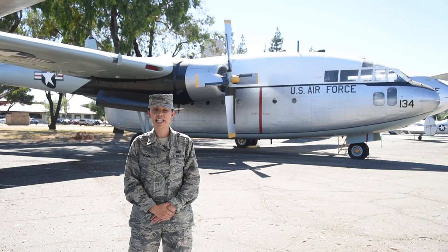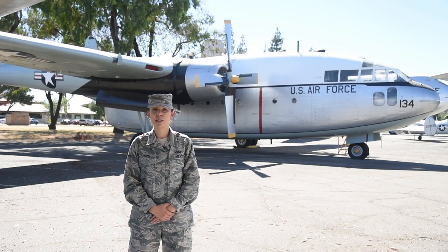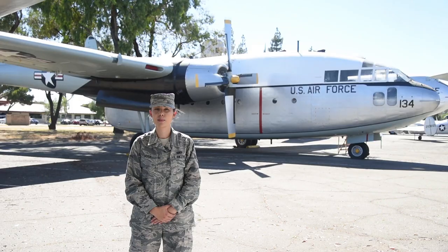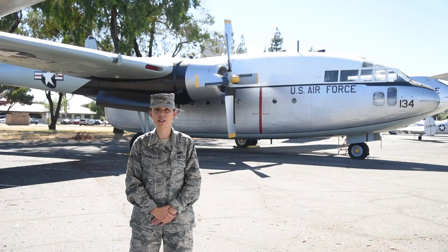That same year, Montana was hit with a blizzard that blocked roads with heavy snow and had temperatures as low as 40 degrees below zero. Thousands of cattle and sheep were killed, and hundreds of thousands more were in danger. The state of California appealed for military assistance, and the 349th responded with Operation Hay Lift. Our C-119 air crews airdropped over 40 tons of hay and livestock feed over stranded cattle herds that had gone without food for four days. With the help of our trusty Boxcars, the 349th Troop Carrier Wing became the first Air Force Reserve Wing to win an Air Force Outstanding Unit Award.